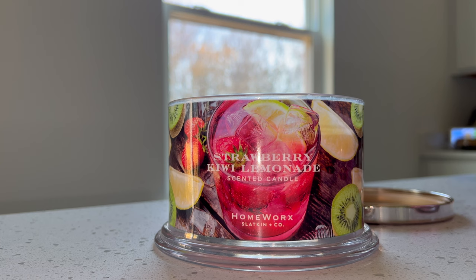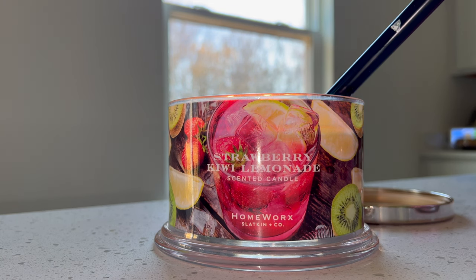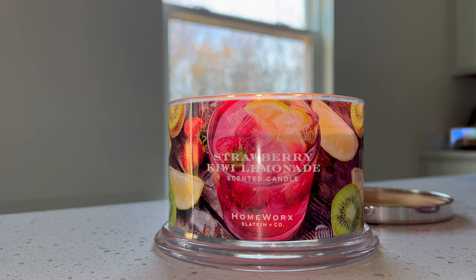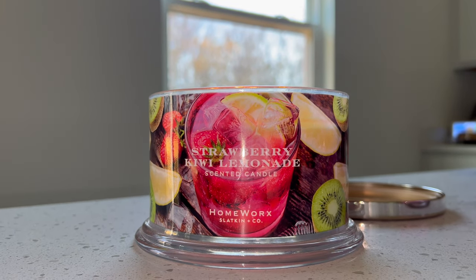Usually Homeworks candles take about three hours to fully pull out. Per usual I will check back in at like the 30-minute mark and give you my first thoughts, and then check in every hour until it's fully pulled out. So let's light this candle! I have really high hopes for this one — I've been super impressed with the first burns on my recent Homeworks candles. If you're interested, I do have some other reviews up on my channel right now — I reviewed Farmstand Watermelon, Cottage Honeysuckle, and TR Mango. I will check in at about the half hour mark.